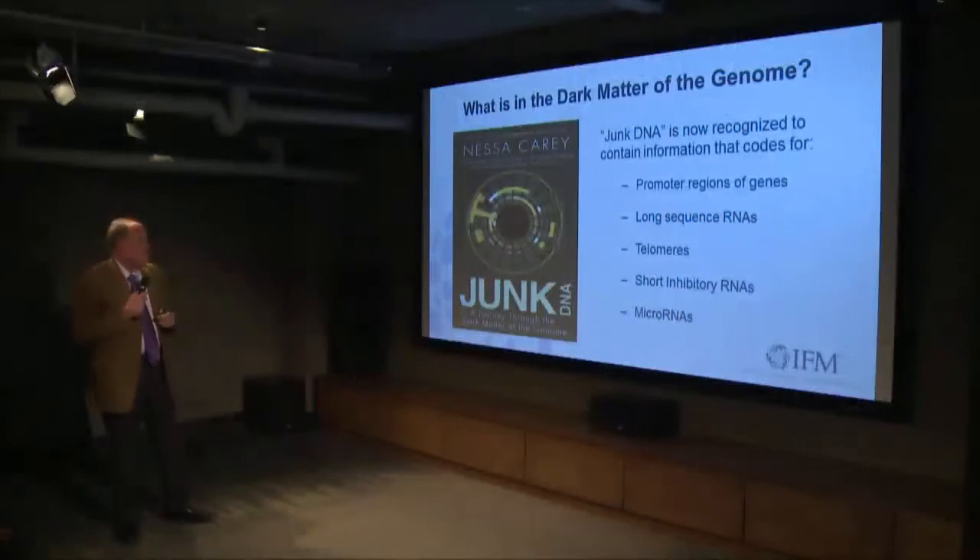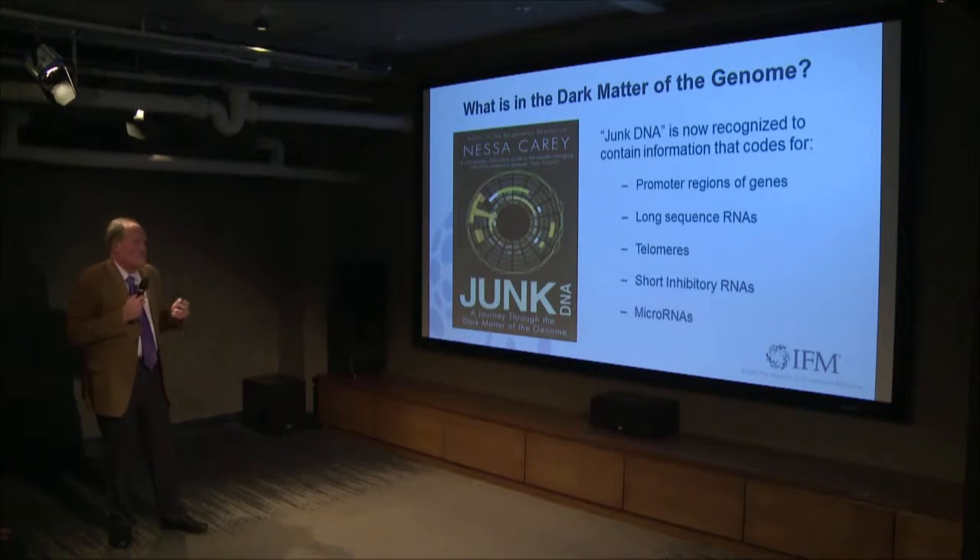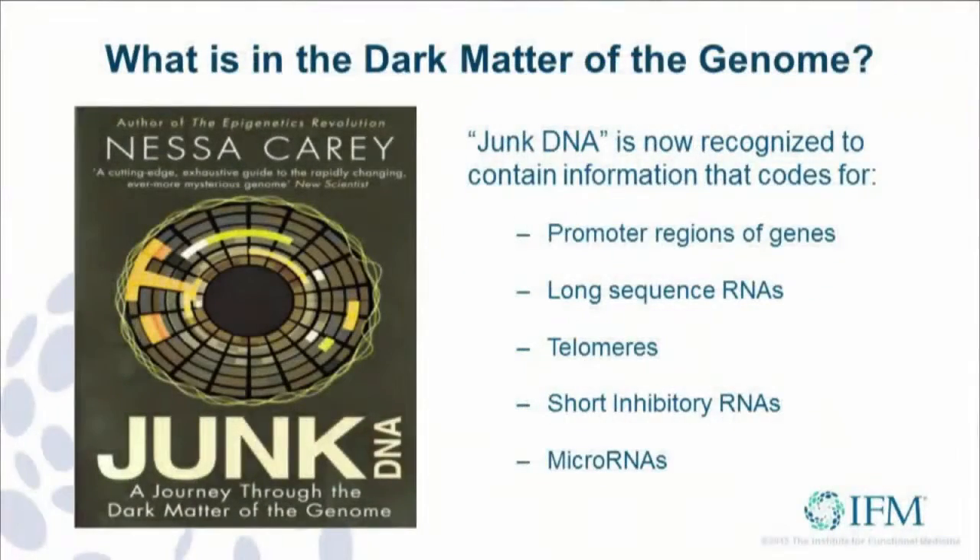So what is this junk DNA? This is a wonderful book — Nessa Carey is a really wonderful writer, a molecular geneticist in England. She talks about the fact that this junk DNA contains within it the promoter regions of genes, the long-sequence non-coding RNAs, telomeres, short inhibitory RNAs, and microRNAs. So they're all coded for out of the non-protein-coding portion of what used to be called junk DNA.